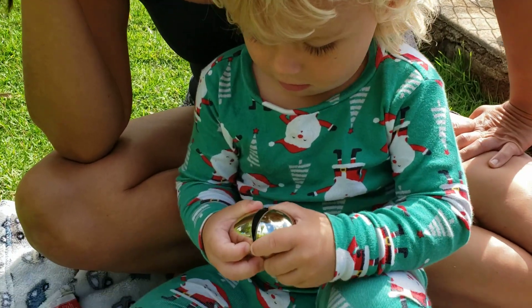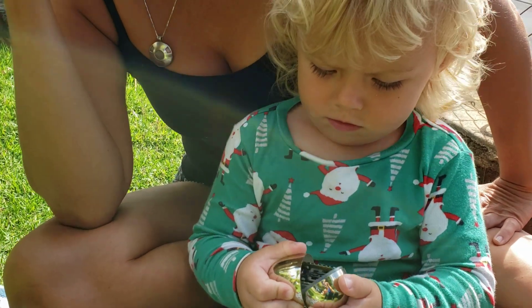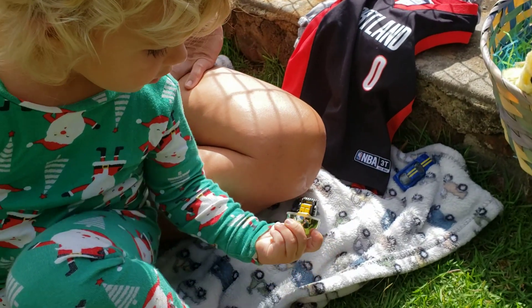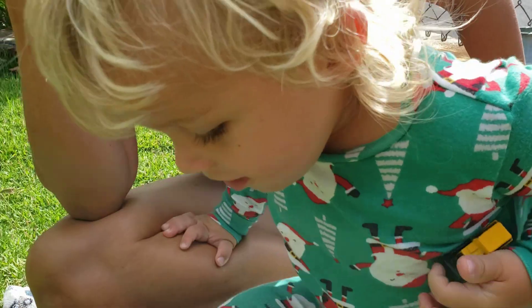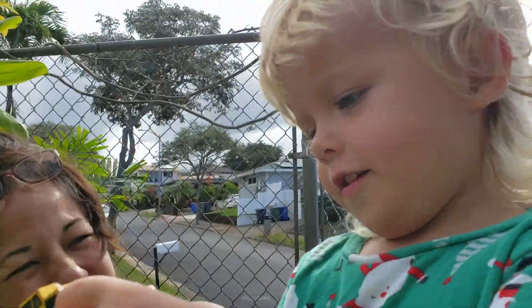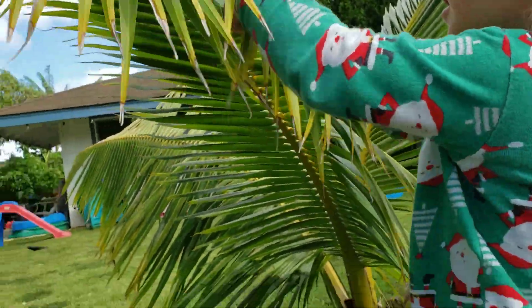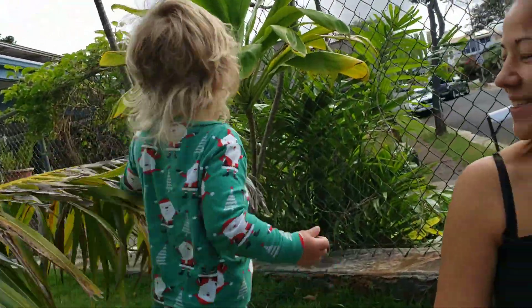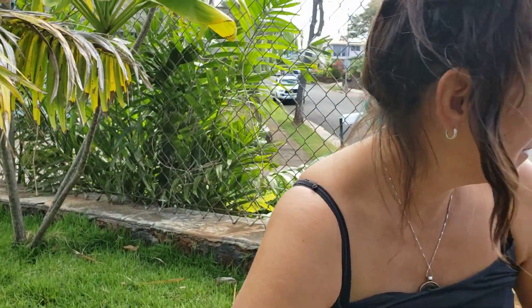What could be in there? This is the first time he's actually found something in the egg. Oh wow Jax, it's a tiny bulldozer! And it can fit in the tiny coconut tree. Oh yeah — I hear something. Monster truck? Oh yeah!